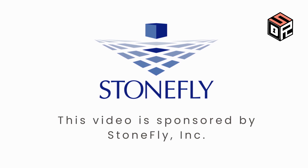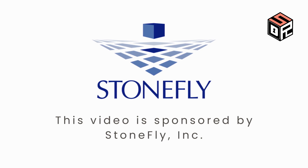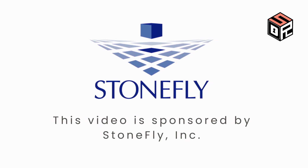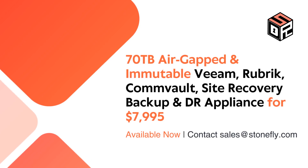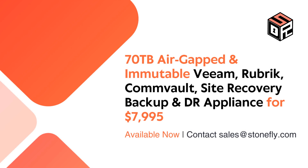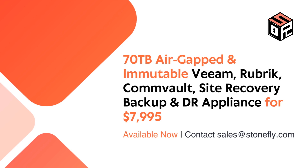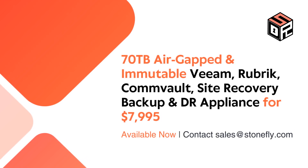That's why we've partnered with Stonefly, a leader in backup and DR solutions, to bring our subscribers a special promo for a turnkey solution that secures your valuable data. Get a 70 terabytes air-gapped and immutable Veeam, Rubrik, Commvault site recovery backup, and disaster recovery appliance for $7,995. Contact sales at stonefly.com for details. Subscribe for more ransomware and cybersecurity news. Thank you for watching.